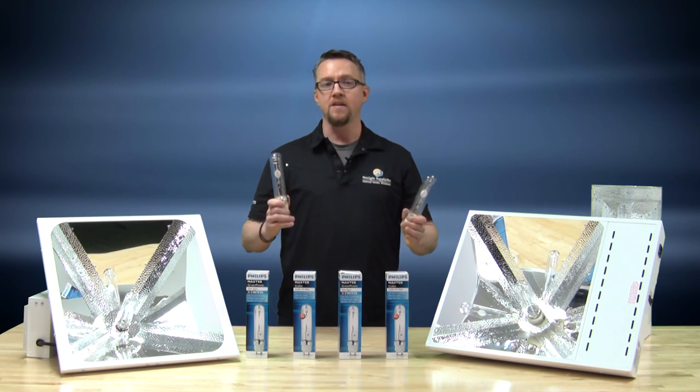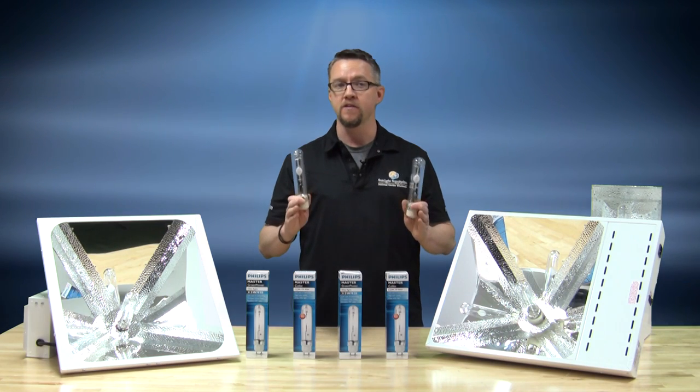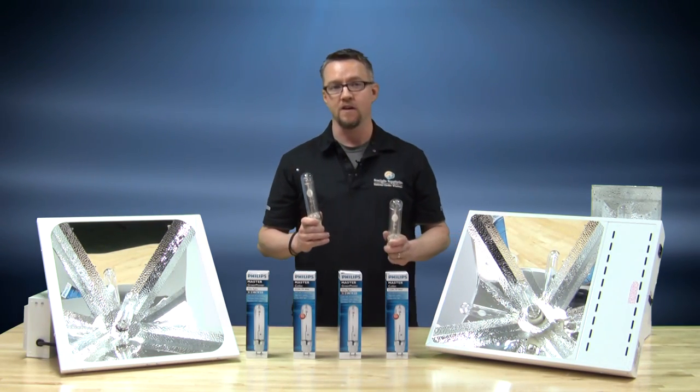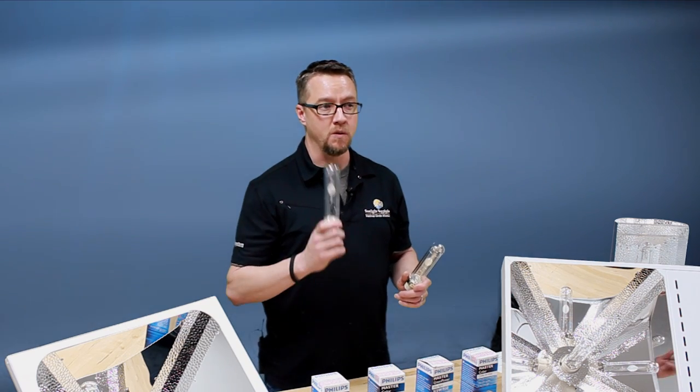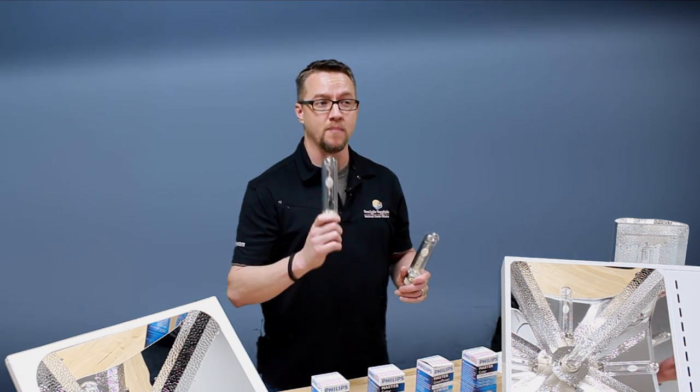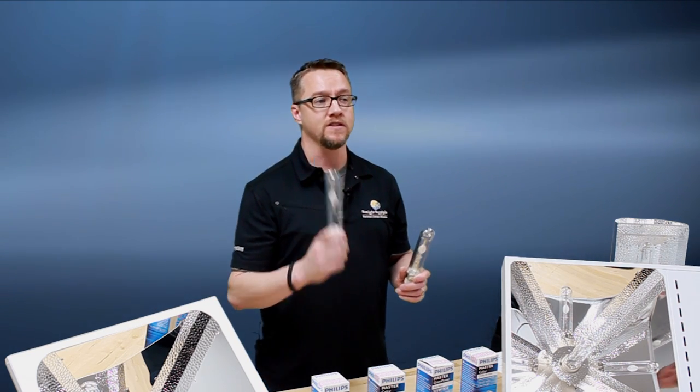PAR is a weighted measurement of the electromagnetic radiation from approximately 380 nanometers to 700 nanometers. PAR is reported in units of measurement called micromoles. We will refer to micromoles per watt per second as a level of measurement for the light source plant growth efficiency.